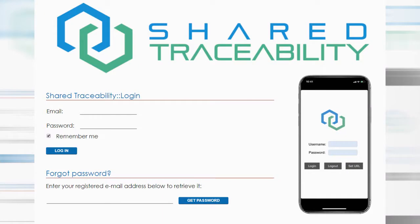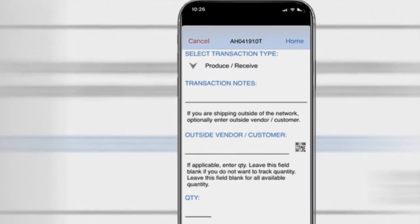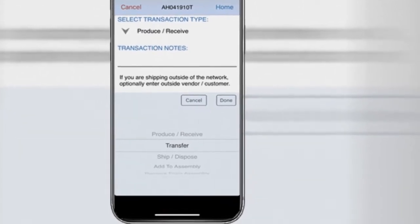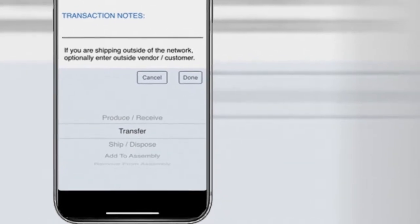What makes Shared Traceability uniquely qualified to help your business? First of all, it requires absolutely no setup. Start using Shared Traceability from day one, right out of the box. Log into the mobile app or web interface and start recording your transactions and any details you need.